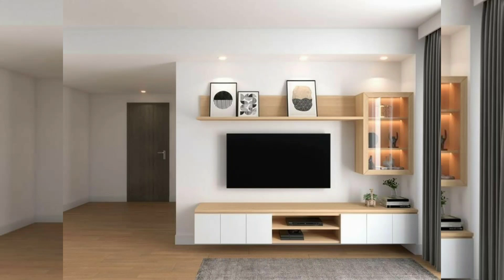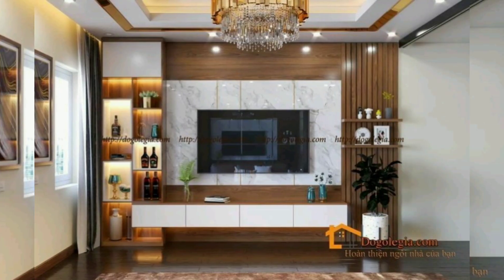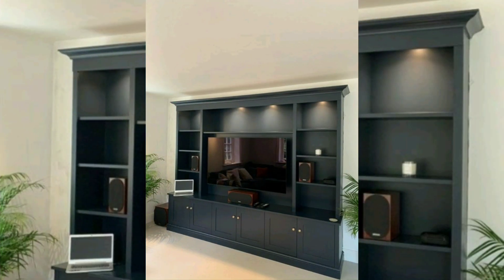Hello everyone, welcome back to our YouTube channel. In this video you can see different beautiful modern TV wall unit designs and ideas. TV walls for home decor are important for several reasons.